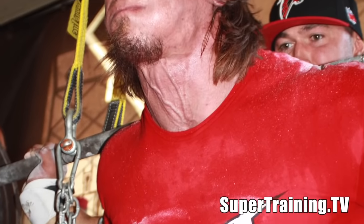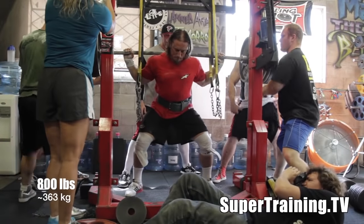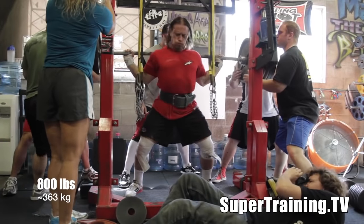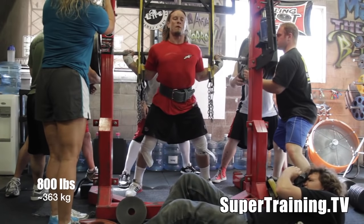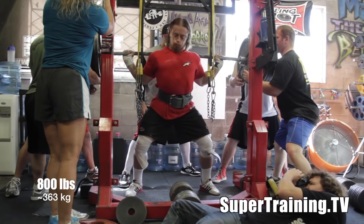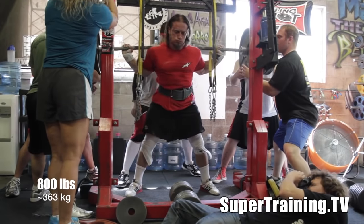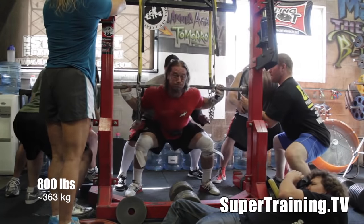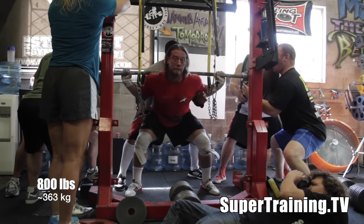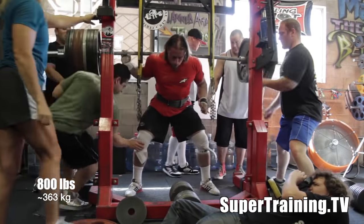He was telling me he does front squatting two or three times a week, about three different types of deadlifts in a deadlift workout, a lot of rolling, basically a lot of everything. Here's 800 pounds — this is a 40-pound PR for Dan. And whammo. Stalled through the middle there, but again, that's a 40-pound PR.